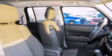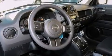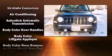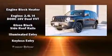wipers, an outside temperature display, front fog lights, a roof rack, and cruise control. You and your passengers will enjoy the stereo system, which includes a CD player with MP3 capability and four well-positioned speakers.